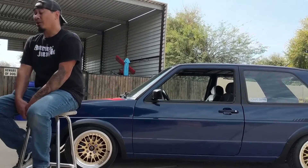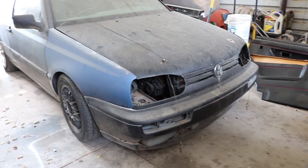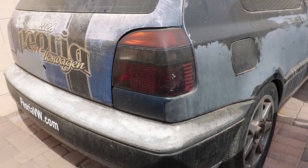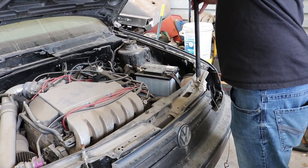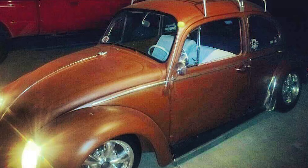I do have a Mark III GTI — I believe it's a '97 — with a turbo VR6 motor in it. It is a very, very stout motor; I think it puts out about 12 pounds of boost. It is definitely an option to go into this car, would have to do a lot of work, a lot of fun work, which I don't mind doing, but it's definitely an option.